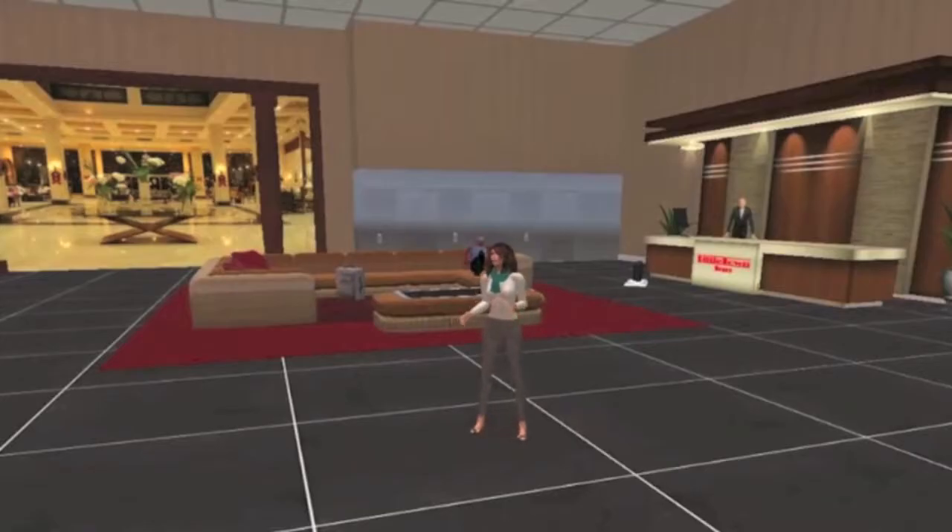If you'd like to visit the Bed Bug Hotel — I mean the Little Town Inn — you'll find it in Second Life on eXtension's Marl 3 Island.